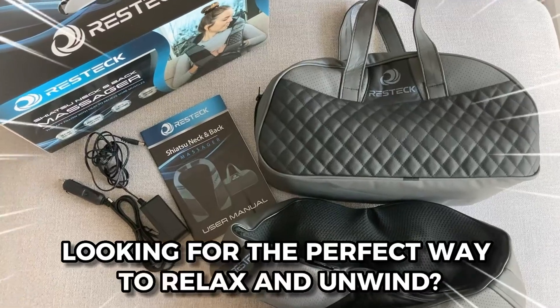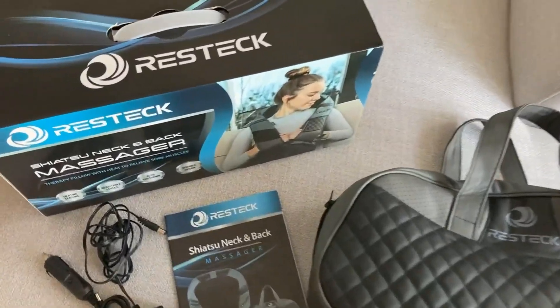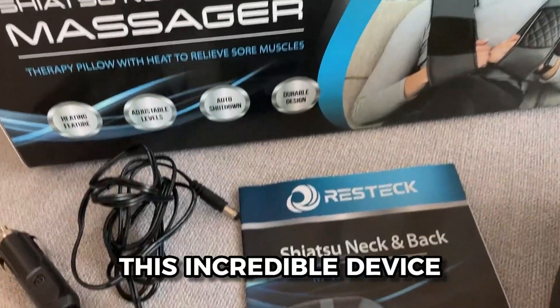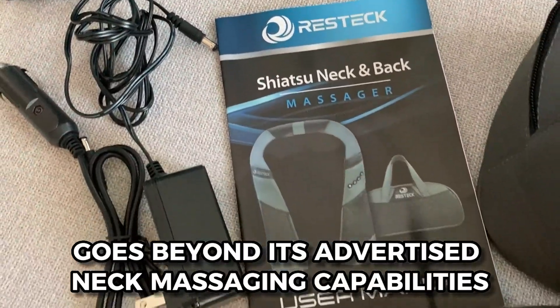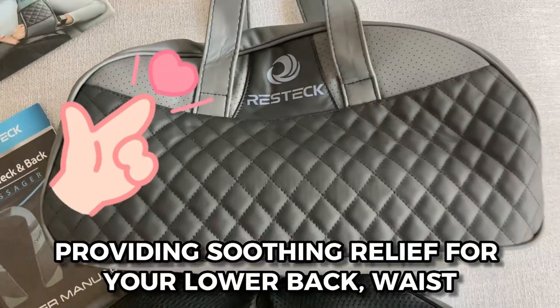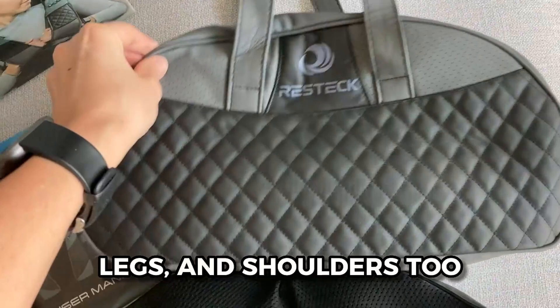Looking for the perfect way to relax and unwind? Introducing the Shiatsu Back Neck Massager. This incredible device goes beyond its advertised neck massaging capabilities, providing soothing relief for your lower back, waist, legs, and shoulders too.